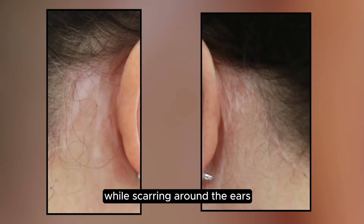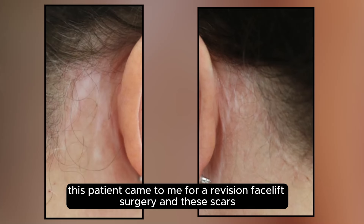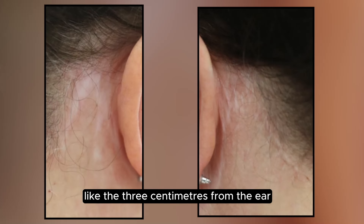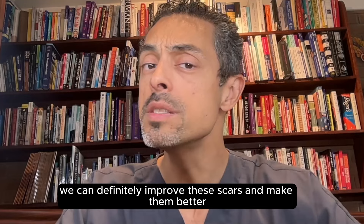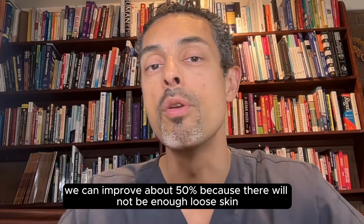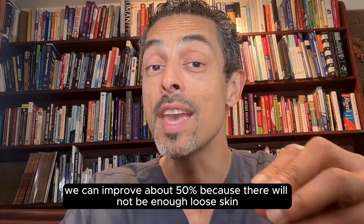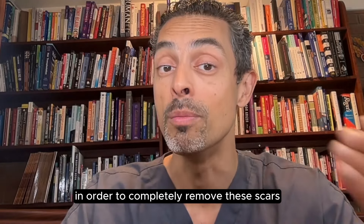Scarring around the ears, behind the ears, under the hairline — this is a patient who came to me for revision facelift surgery, and these scars are like three centimeters from the ear. We can definitely improve these scars and make them better. But generally, these kinds of scars we can improve about 50%, because there will not be enough loose skin in order to completely remove them.